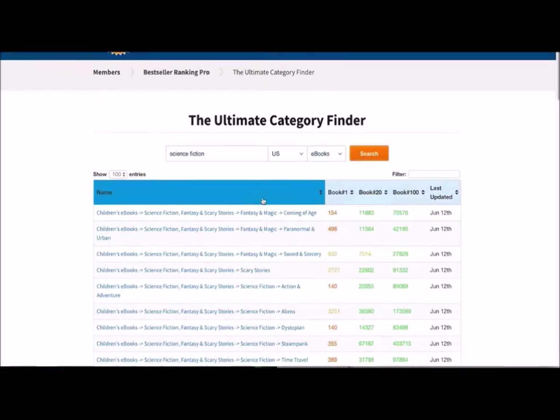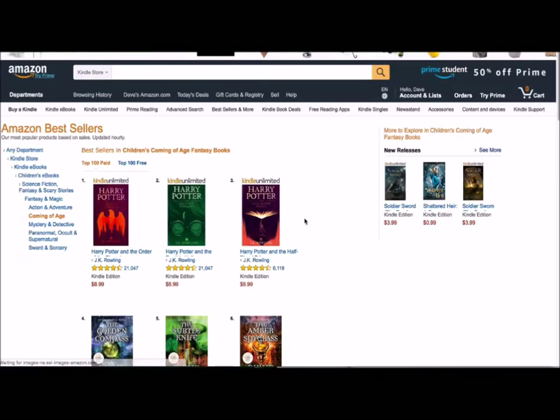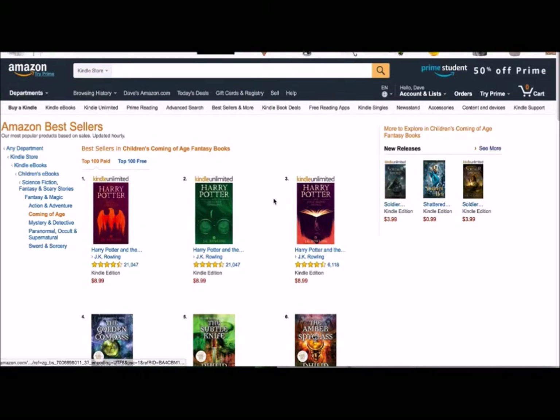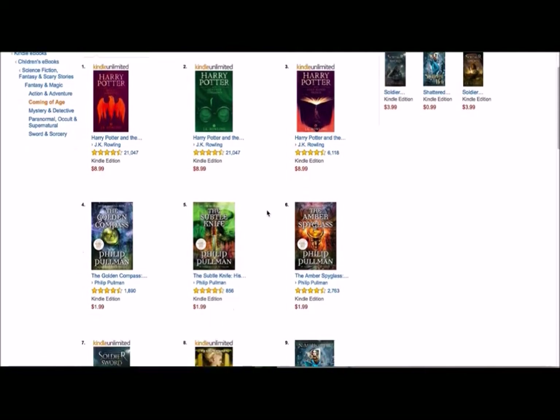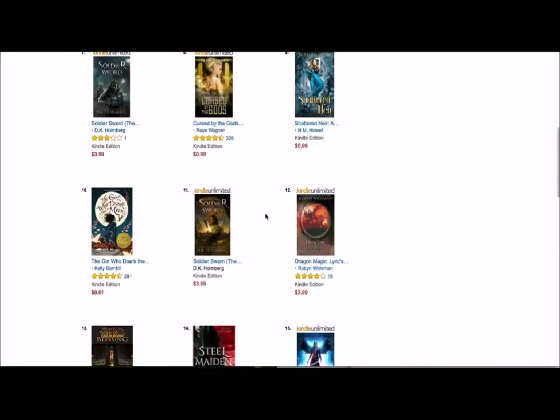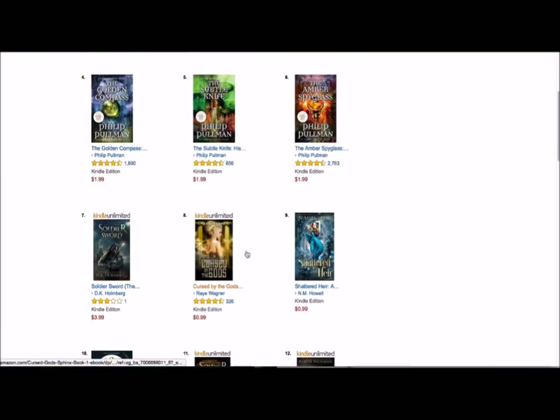The data shows the exact name of each bestseller list category. For example: Children's E-Books > Science Fiction, Fantasy & Scary Stories > Fantasy & Magic > Coming of Age. Clicking a link takes you directly to the Amazon Kindle store where readers are browsing. You'll see the top paid books, top free books, and new releases in that category — great for competitive research and market analysis to figure out if your book makes sense there, like if you want your book on the shelf next to Harry Potter.